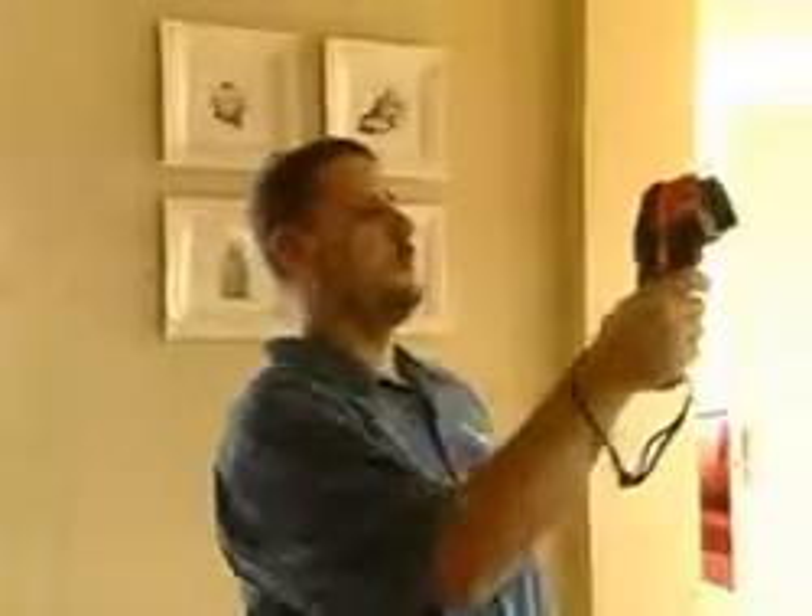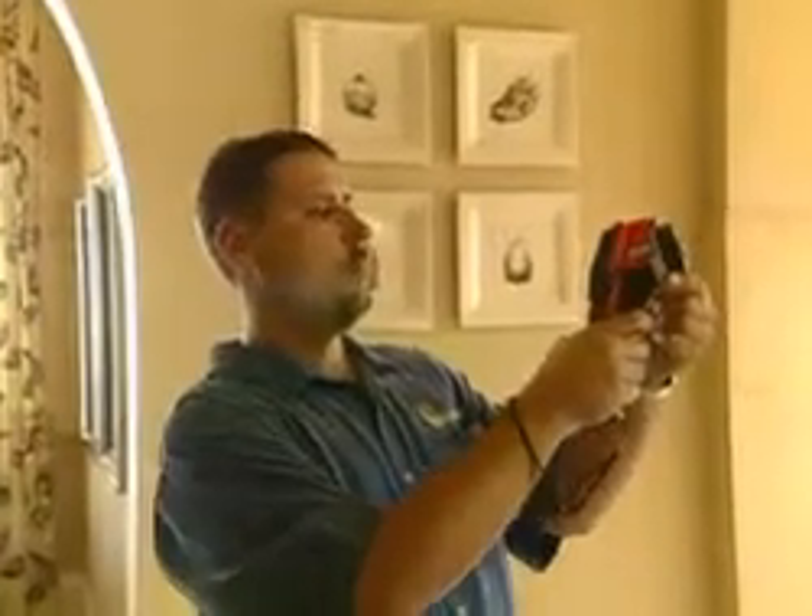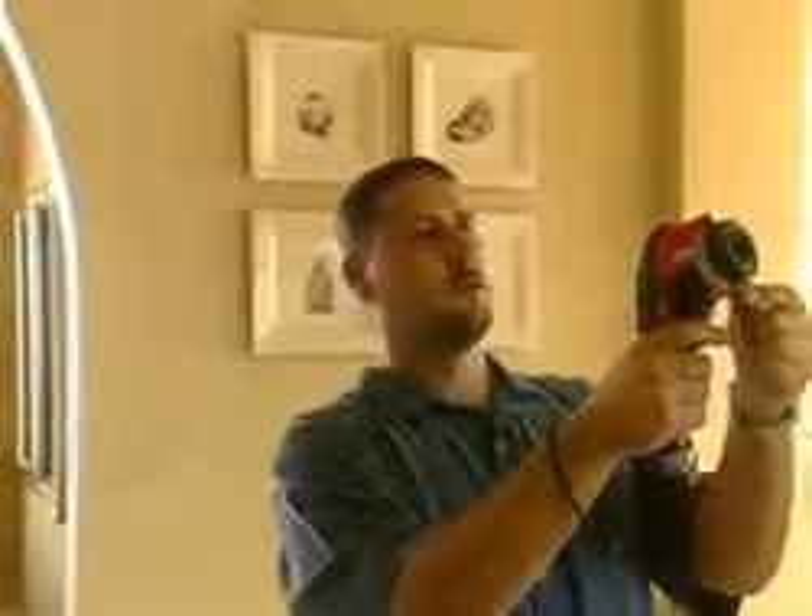Using the infrared technology down here in Florida, we primarily find water intrusion or water infiltration. Water will have its own signature and kind of an irregular pattern. We're looking at the ceiling in the kitchen, trying to identify any potential problems.